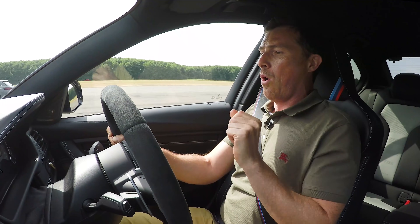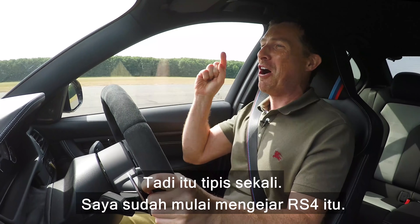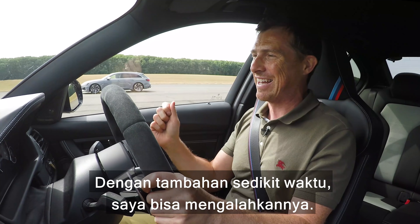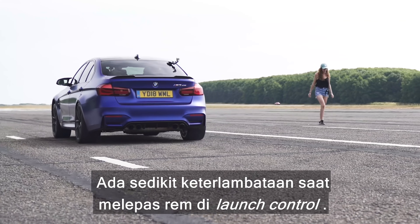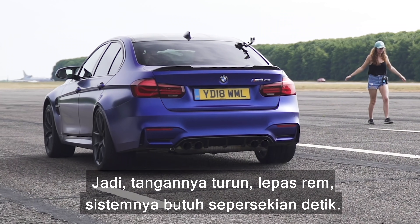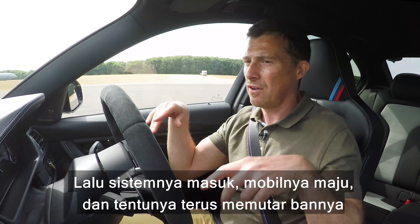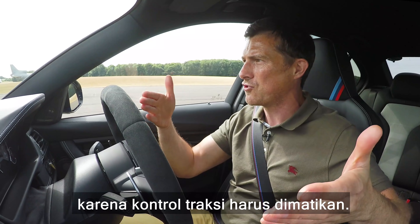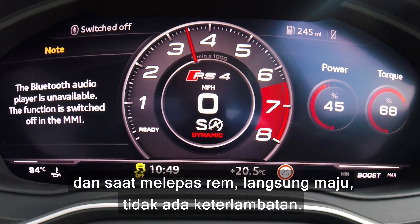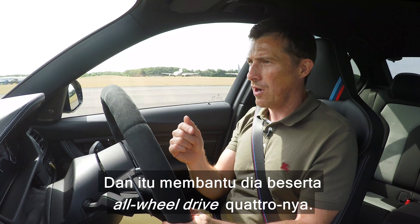Whoa! That was so close. I was closing on the RS4. A bit more time, I'd have taken it. There's a slight delay when you release the brake on launch control — the revs go up, you release the brake, it takes a split second, then the system engages and the car takes off, spinning its wheels because traction control is off. That Audi, though — you just hold on the brake and when you release it, it goes immediately. No delay, and that helped it, as did the quattro all-wheel drive.